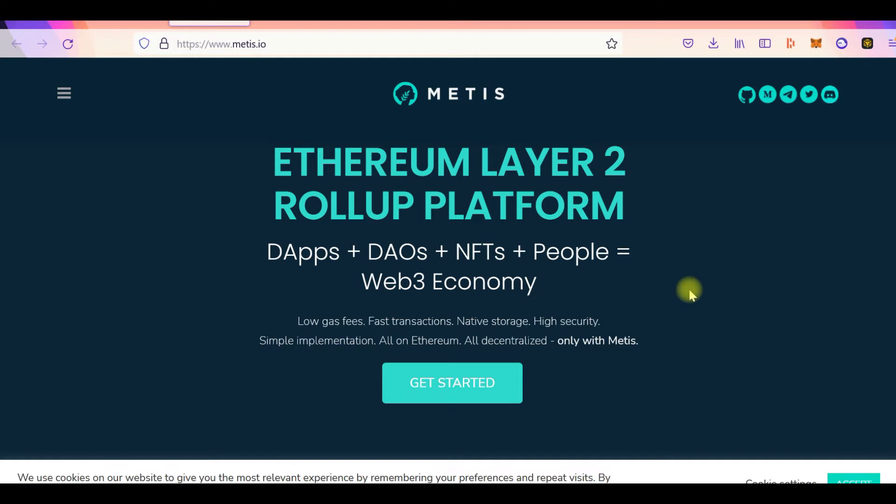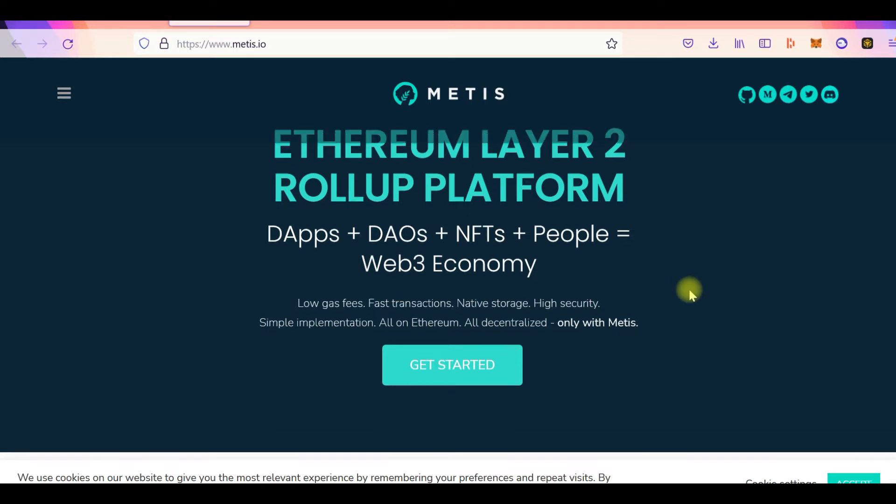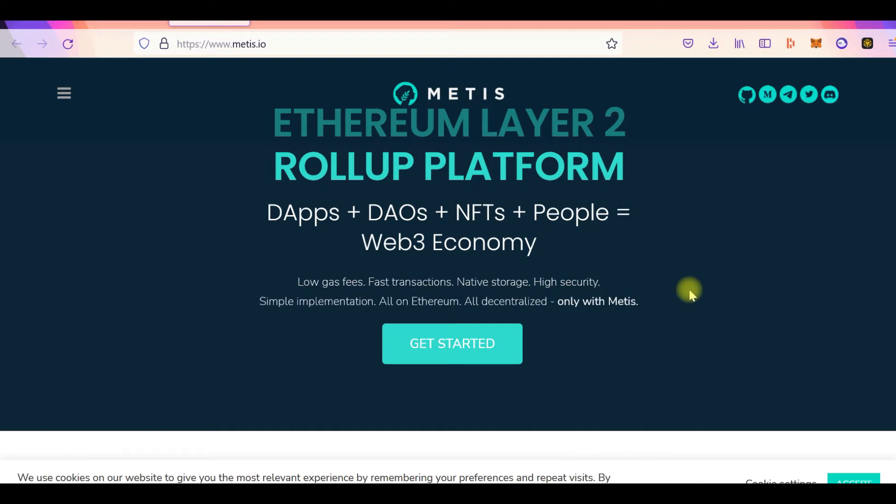The Metis ecosystem as of now is relatively small, so you can easily get around it and understand what is happening. That's why we're bringing you Metis now. If you're in our Discord or Telegram group, you would have heard us talk about Metis over and over again, so today we've finally decided to do the video.